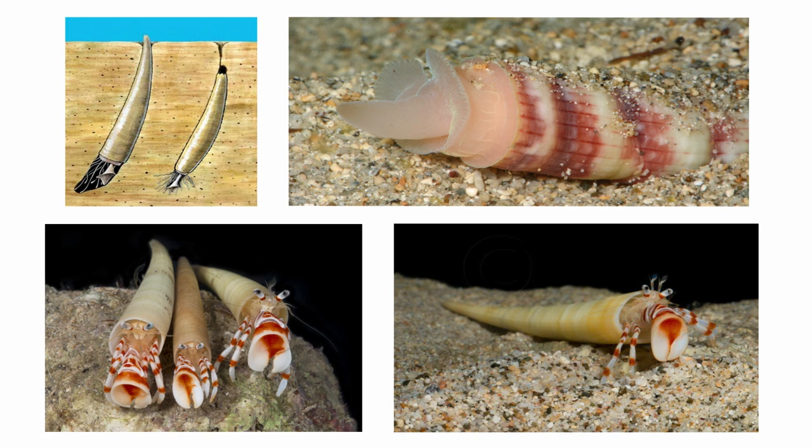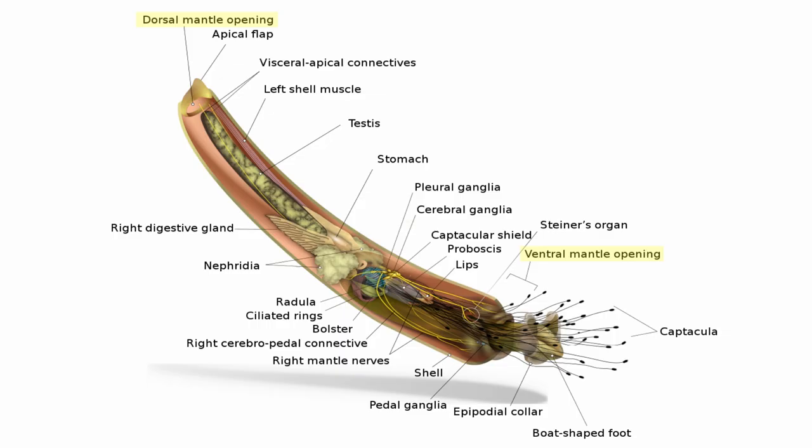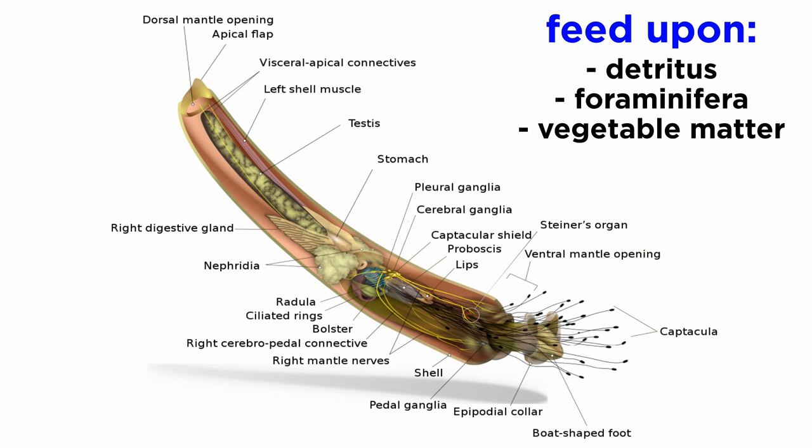Scaphopods are benthic organisms that can be found from the subtidal zone to over 6,000 meters in depth, so any shells that wash up on shore rarely contain a living animal. They live their lives submerged in the substratum with their foot, captacula, and radula facing down, with the small end of their shell exposed above the substrate. They respire by circulating water through the mantle cavity; though since they lack gills, gaseous exchange occurs within the mantle. They feed upon detritus, foraminiferans, and vegetable matter using cilia on the foot or the mucus-covered adhesive pads of their captacula, or elongated tentacles.